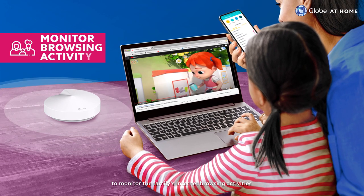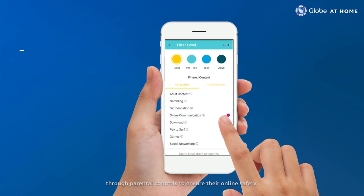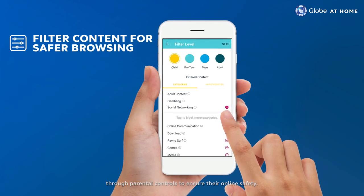You'll also have the ability to monitor the family's internet browsing activities through parental controls to ensure their online safety.